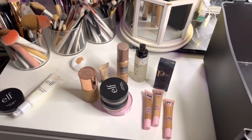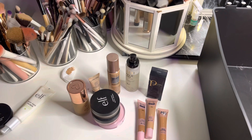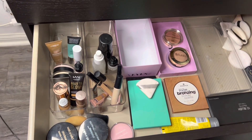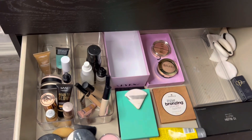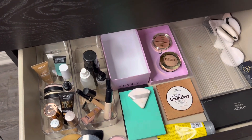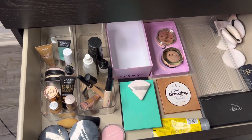I already have my other face products over there anyway, so yeah — if you like this video, don't forget to give it a big thumbs up, comment down below what you want to see next, and don't forget to subscribe. This is how my drawer looks with the concealers, foundations, and primers put in. I still have to declutter my blushes and bronzers, and I'm just using containers I already have. Thanks so much for watching — I'll see you in the next one!